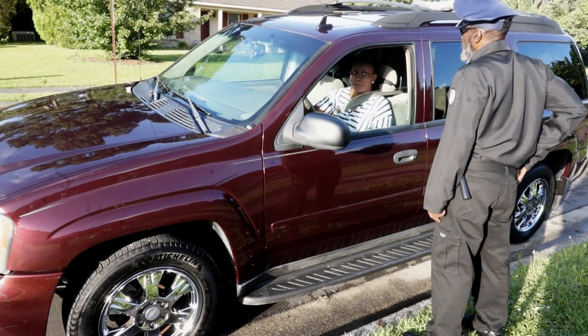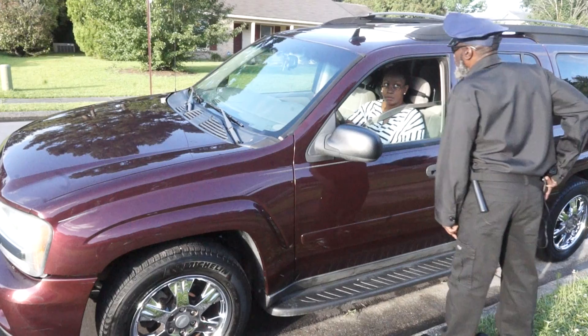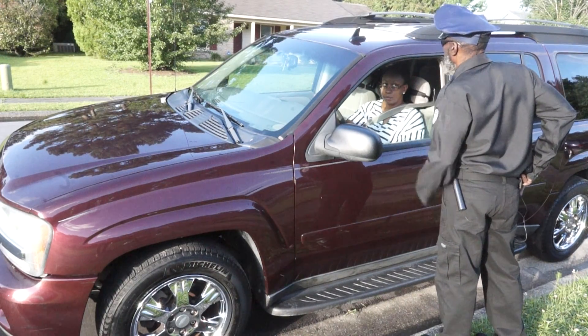Driver's license and registration, ma'am. Many things race through your mind when those blue lights come behind you. Where are you coming from? What do you have in the bag?